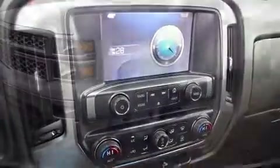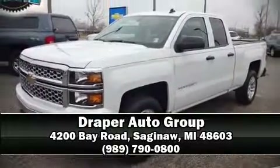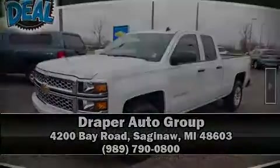Our sales reps are knowledgeable and professional. Stop in and take a test drive. We'll see you next time!